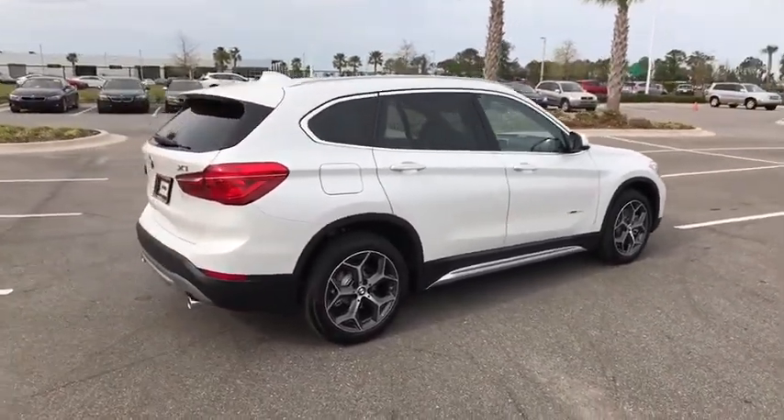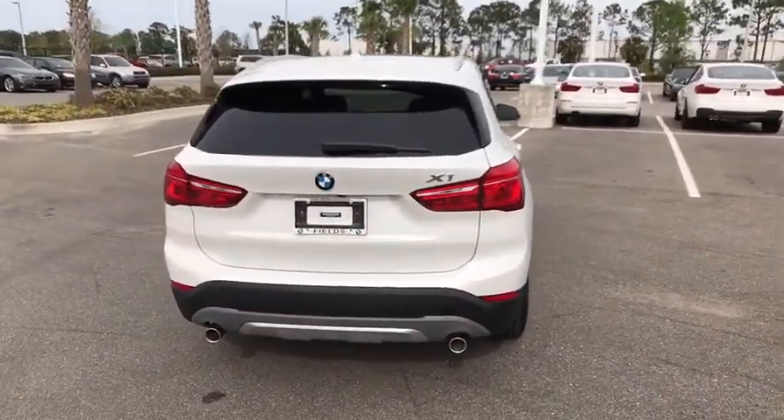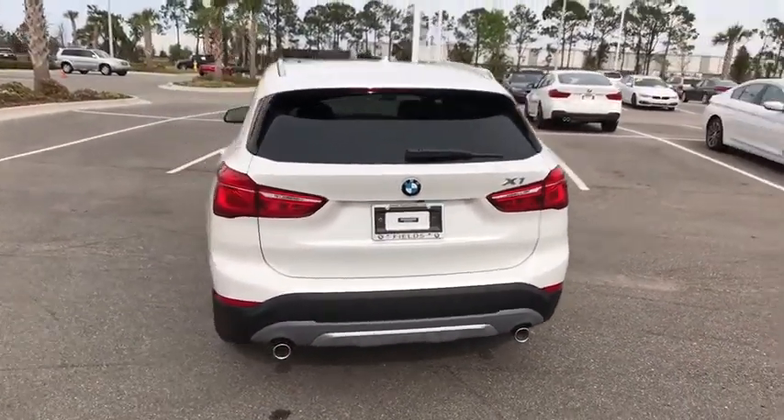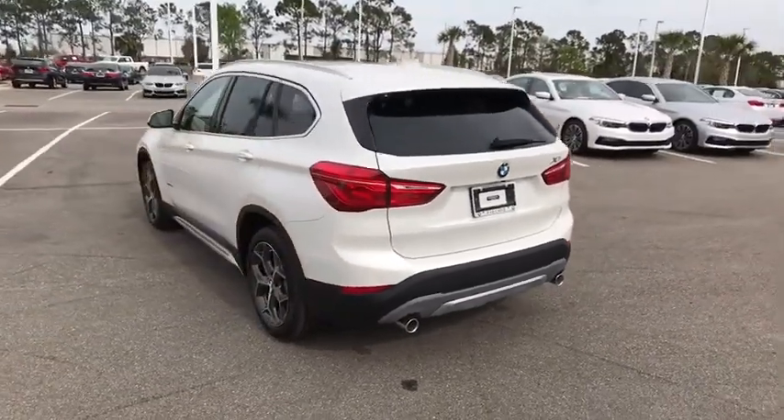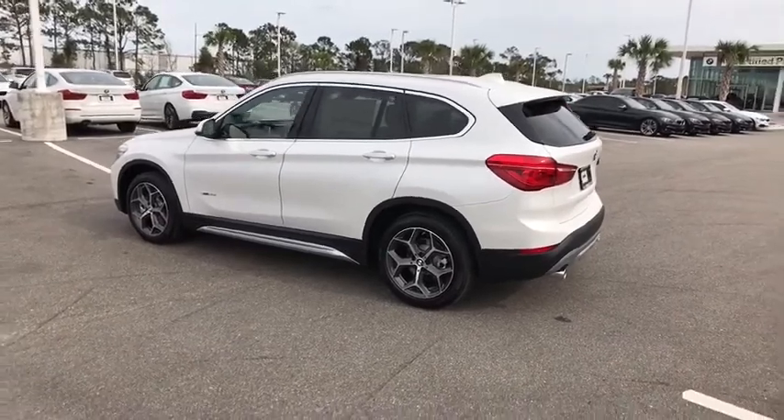Slightly smaller than the X3, the X1 gives you all the refinements, power, and style of other BMWs in a slightly smaller, sporty, and easy-to-navigate option. Here are some of this vehicle's great options.